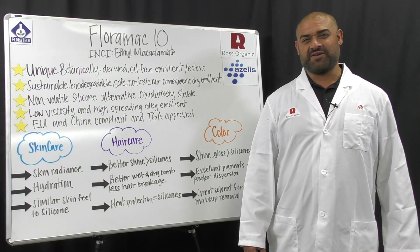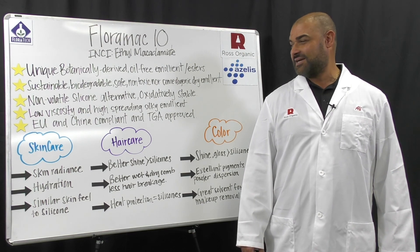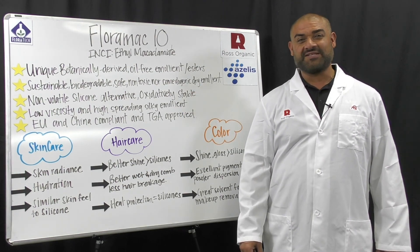Welcome back. I'm Ali Witwit, VP of Technology and Innovation for Ross Organic, Azales Americas. Today I'm going to highlight another intelligent ingredient — Florimac-10 from our friends at Floratec.